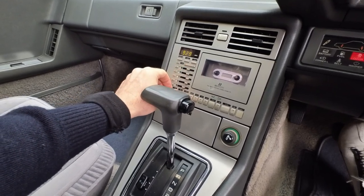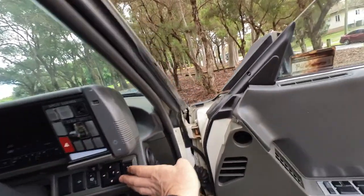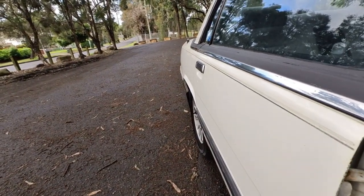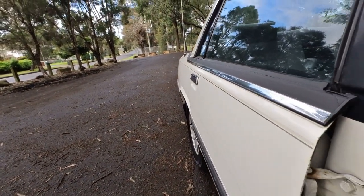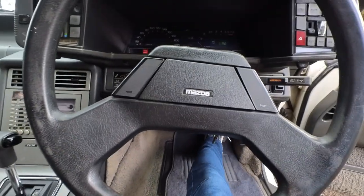I've got to pull the aerial up — 92.9 maybe. The aerial's there. It's in the up position... it's gone down. That was funny, it just went down. Just don't know why it's not working but who cares — it's got a radio.